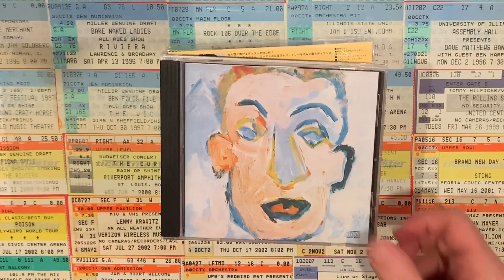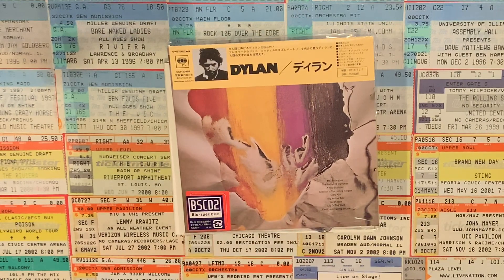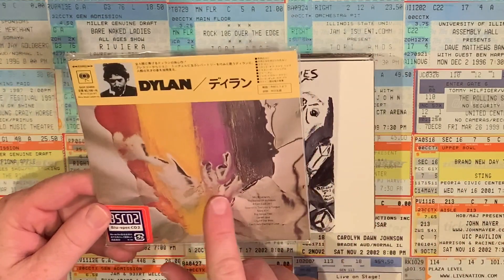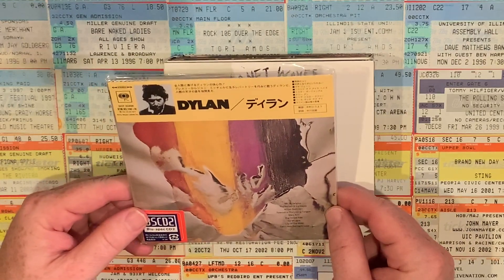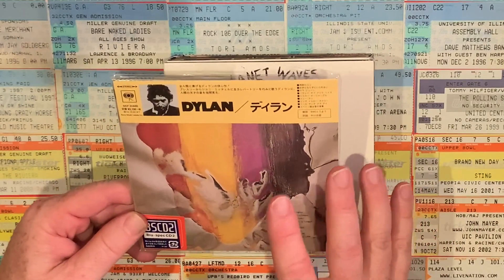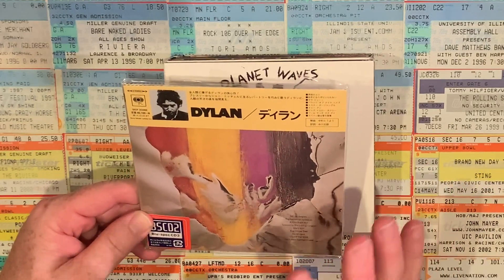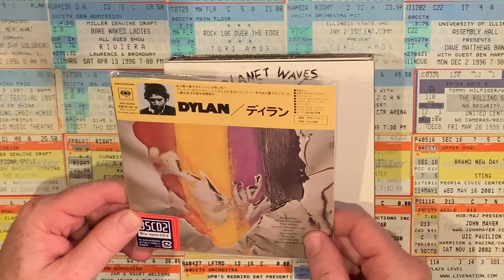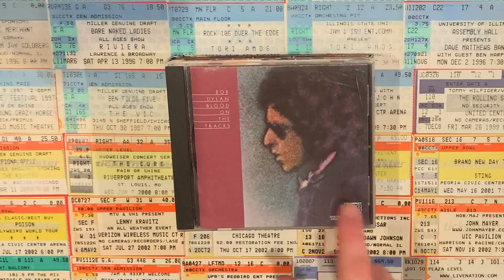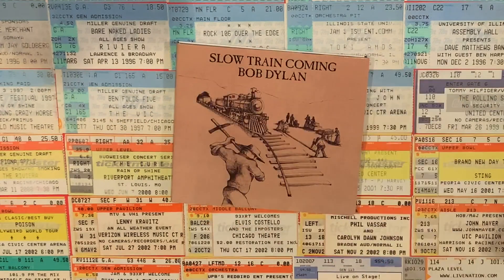Kicking off the 1970s, we have Self Portrait, New Morning, Pat Garrett and Billy the Kid. This is a really interesting one — Bob Dylan's Dylan album. This was never released on CD in the United States; it's only available as an import, which is what this is here, a Japanese import. The only U.S. CD version was in the complete Dylan albums box set. The Dylan album was actually a collection of studio outtakes from the New Morning and Self Portrait sessions. Columbia Records put this out without any of Dylan's participation, which is probably why it was never released on its own in the United States. Next up: Planet Waves, Blood on the Tracks — what a fantastic album — The Basement Tapes, Desire, Street Legal, and Slow Train Coming.